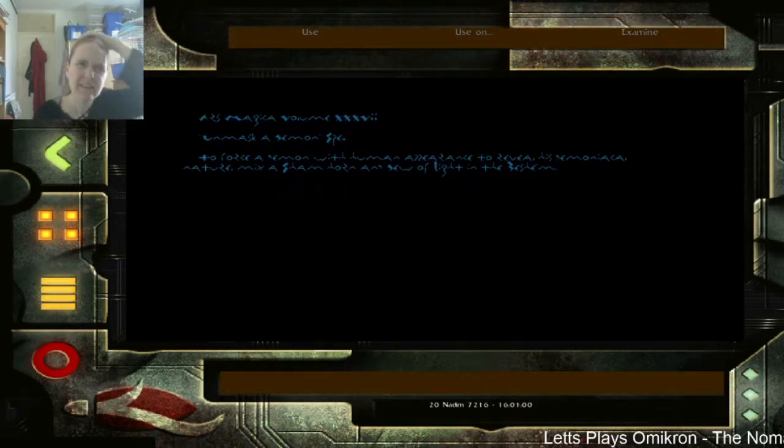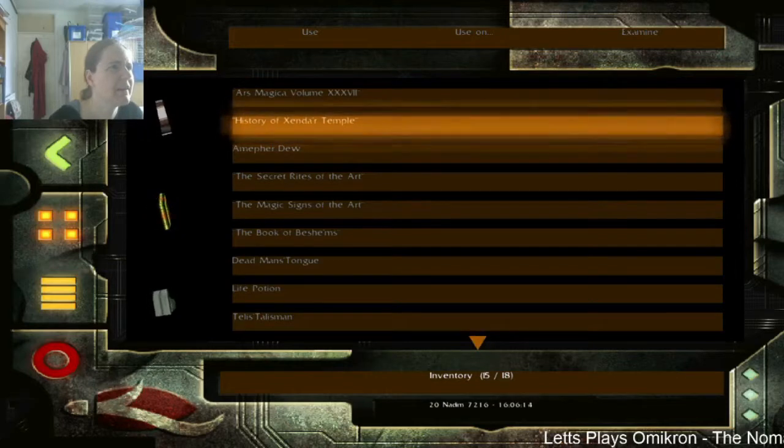Oh, it's this damn font again. I don't think it was that obvious that the random piston thing fixed the lift, unless you're doing the 'just try everything in your inventory' approach. Unmask a Demon spell - cool. To force a demon with human appearance to reveal his demonical nature, mix a sham horn and dew of light in the besom. I'm having real difficulty reading this - sham horn? What? Okay.